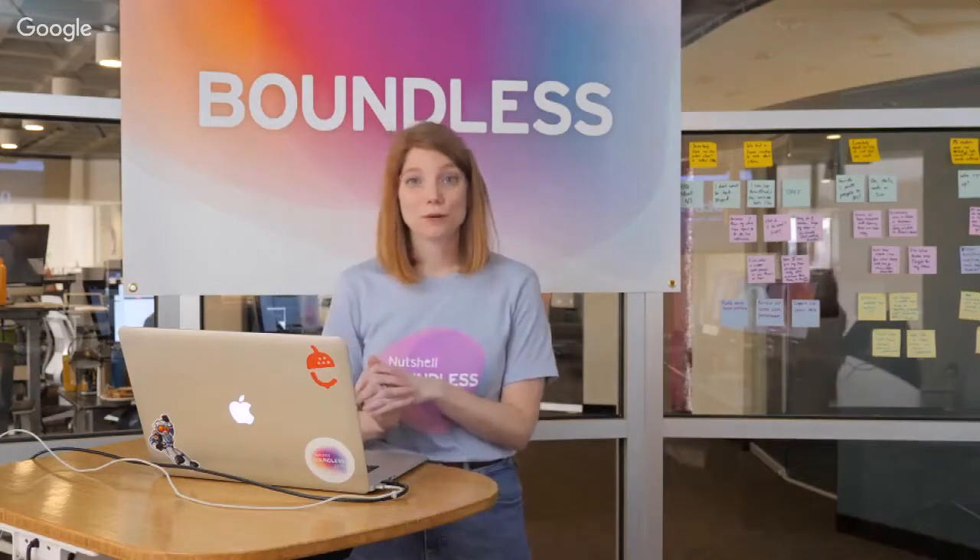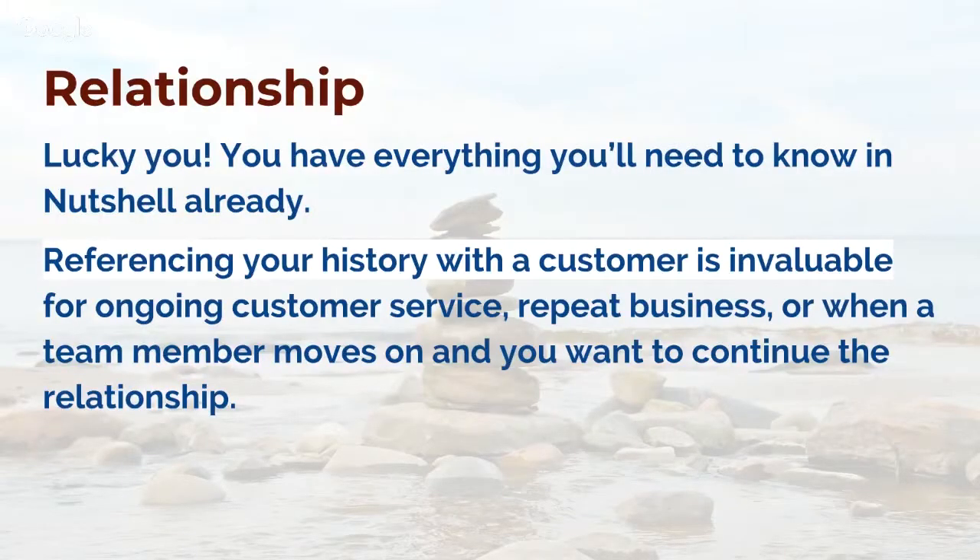Last but certainly not least, probably the most important, is the relationship phase with your new and existing customers. If you've followed these recommendations and used these tools, everything you need will be in Nutshell — you'll be able to reference your history with all of your customers on an ongoing basis. This is going to be invaluable for your customer service, for repeat business, or when a team member moves on and you need to continue the relationship so you keep customers working with your business. At this phase, I'm going to recommend that you use your source of truth as your point of reference for continuing that relationship.